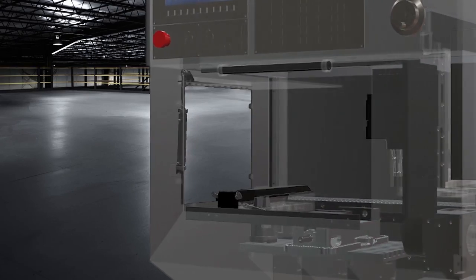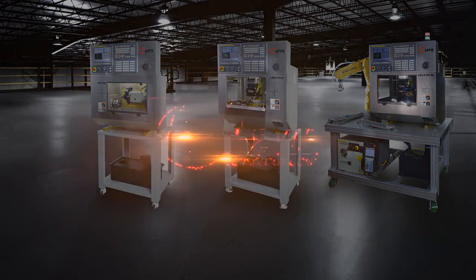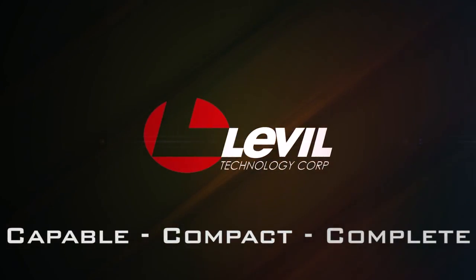Bring Level quality to your benchtop. Level Technology Corporation — top-of-the-line tabletop CNC machines.